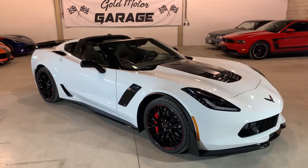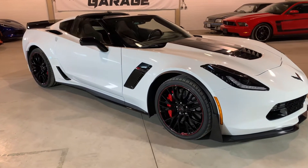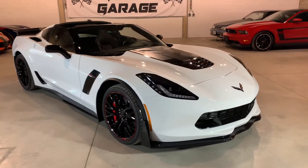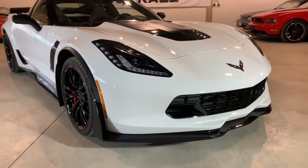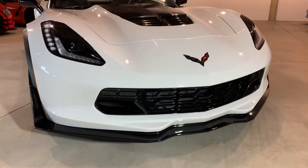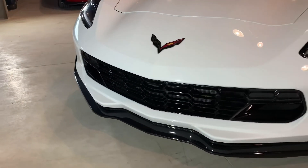Beautiful white, it's got the black Jake Corvette hood logo, black red line wheels, red calipers. It is a gorgeous car. Across the front here you can see there are no stone chips, nothing — the car is flawless. You got the massive front splitter there with the side winglets painted in carbon flash.